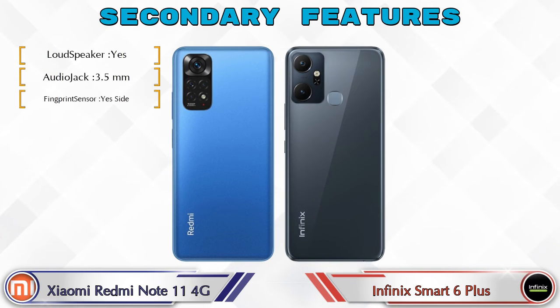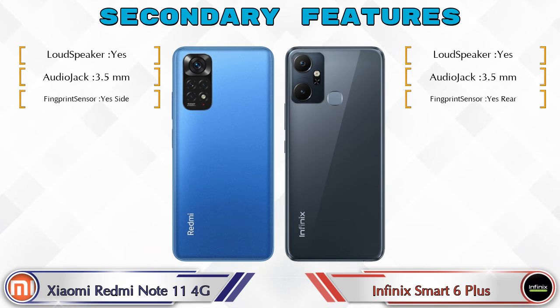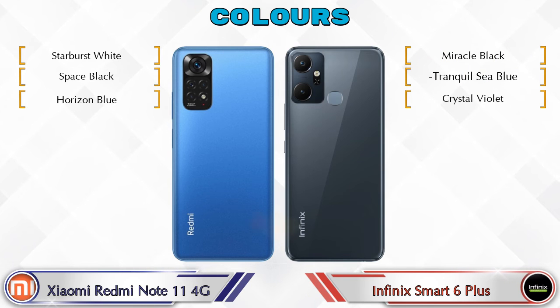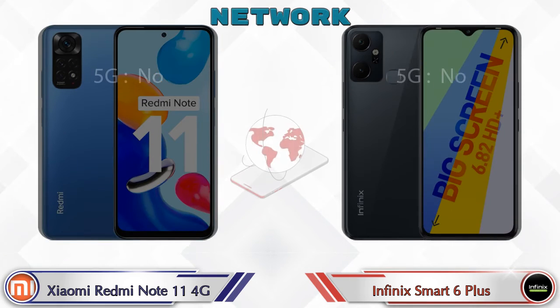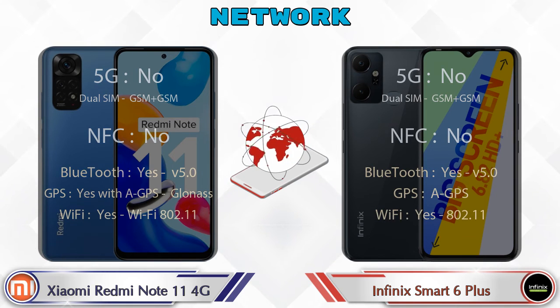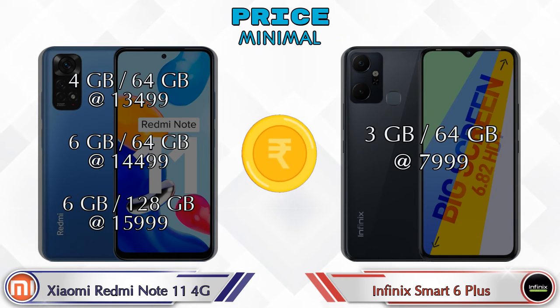Both phones have three color options. Details about network, Bluetooth, GPS, and Wi-Fi are also available. For pricing: the Redmi Note 11 4G comes in three variants — 4GB/64GB at ₹13,499, 6GB/64GB at ₹14,499, and 6GB/128GB at ₹15,999. The Smart 6 Plus has only one variant: 3GB/64GB at ₹7,999.